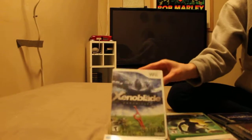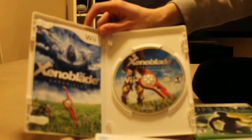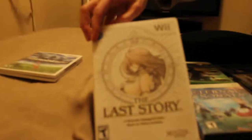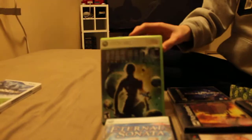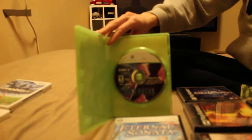First off, I got Xenoblade Chronicles for the Wii. It is complete — I got it used, but it's in very nice condition. The next one is The Last Story, complete, and I got this one new, which I opened. I plan on playing all these. The next one is Star Ocean Last Hope for the Xbox 360. It's not complete.